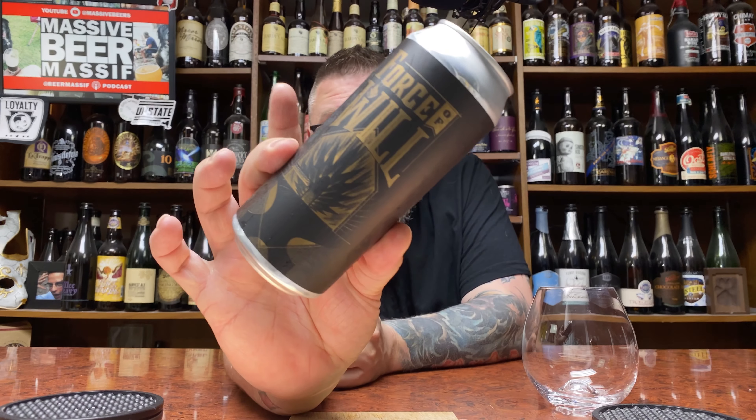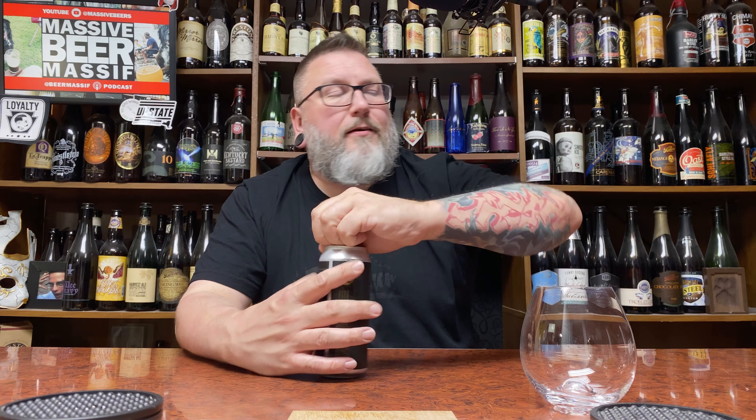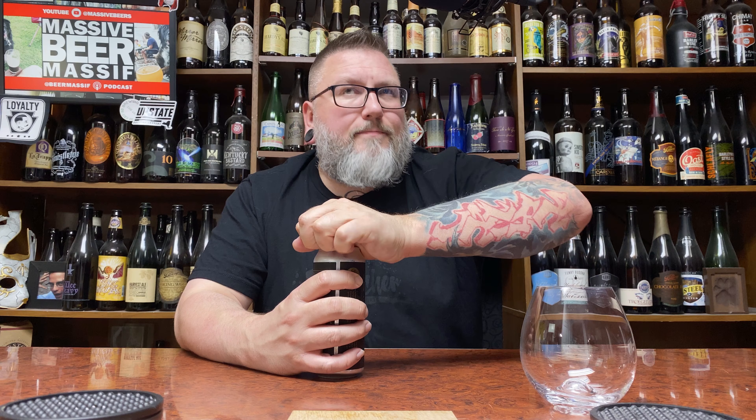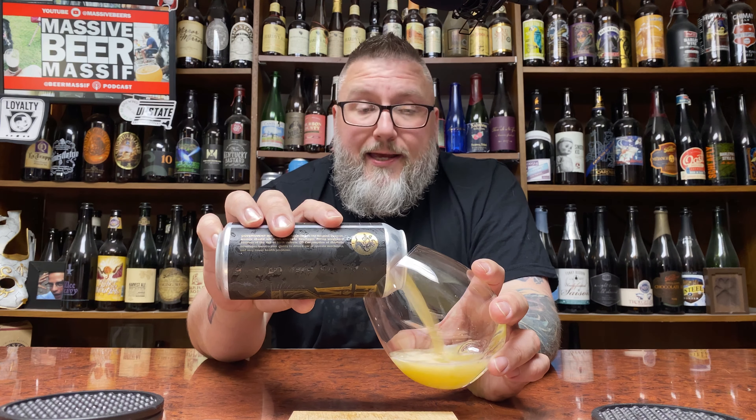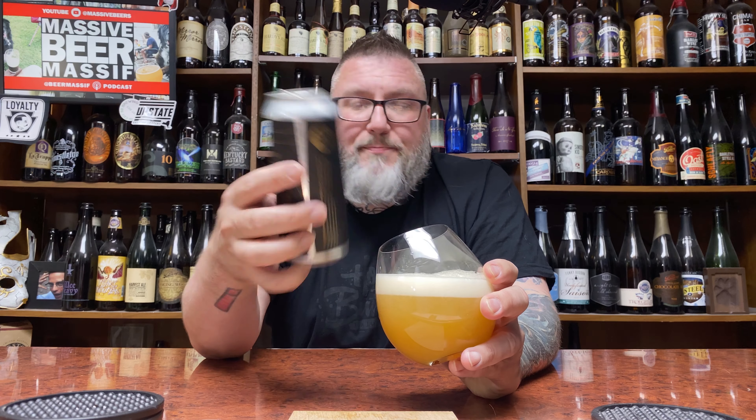How you doing YouTube? Matt Mass Beer Reviews back with a little bit of Treehouse in the form of their Force of Will. This is a Treehouse double IPA coming in at 8.5% alcohol by volume. I'm not going to read the back of this — we're just going to dive right in, because they give tasty notes and I'd rather skip them. Maybe we'll read them a little bit later. This can comes courtesy of my boy Mike, New Jersey Mike. He did a couple beer handoffs over the past couple months, this one was this past weekend.